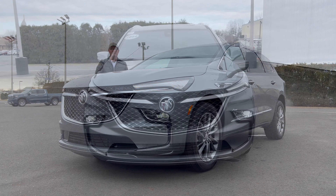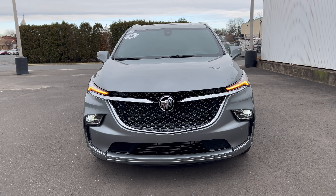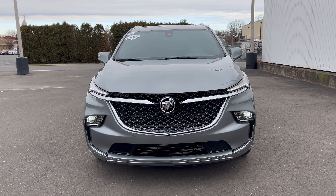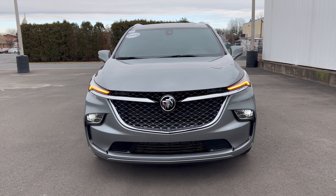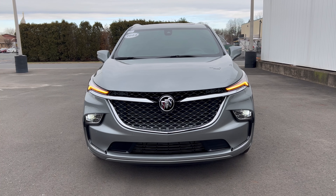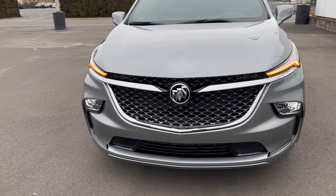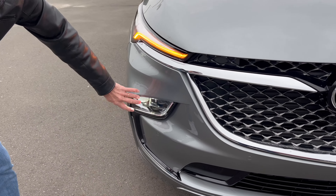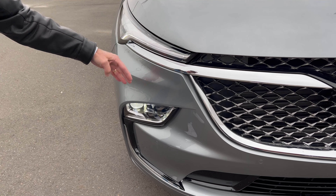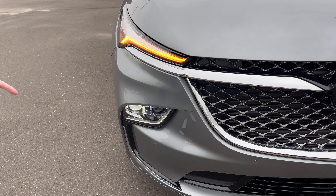At the front end of this Moonstone Gray Metallic Enclave, the Buick badge sits right in the middle of that chromed-up grille — looking good. Functionality in the grille top and bottom, LED headlights, LED daytime running lamps, LED turn signals. Moving in for a closer look, the lights have separate housings for the headlights and turn signals — it's really sharp the way they cut that off.